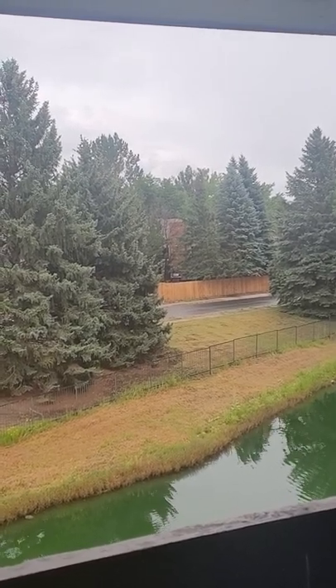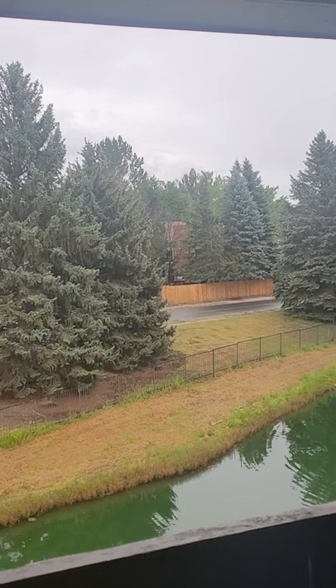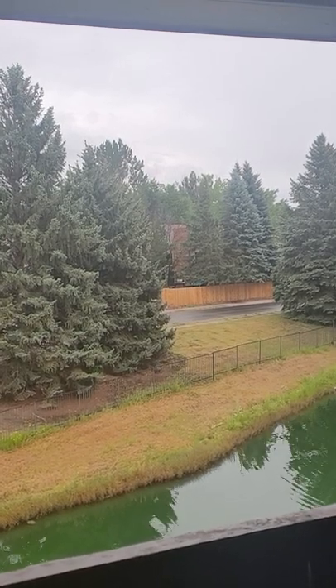Y'all see the weather? Y'all know what time it is, right? You gotta wear something dark.